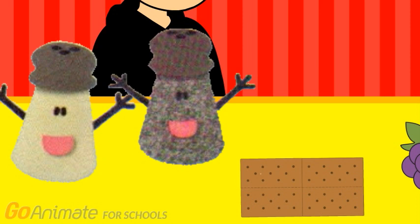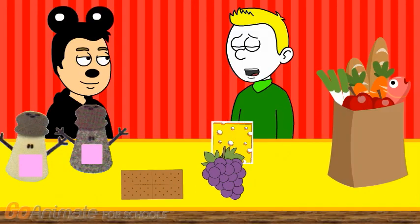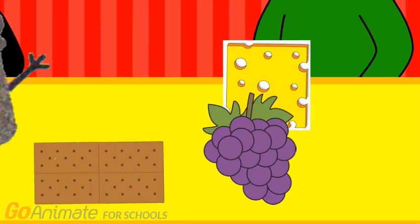Now let's put away the square, like this. A square. I don't see a square. Could you show me the square? Right there — it's the cheese.